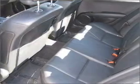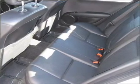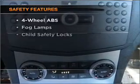Stand out from the crowd with premium wheels. You will appreciate the safety feature of anti-lock brakes. Enjoy the comfort of dual temperature controls. Let the sunshine in with a sunroof.